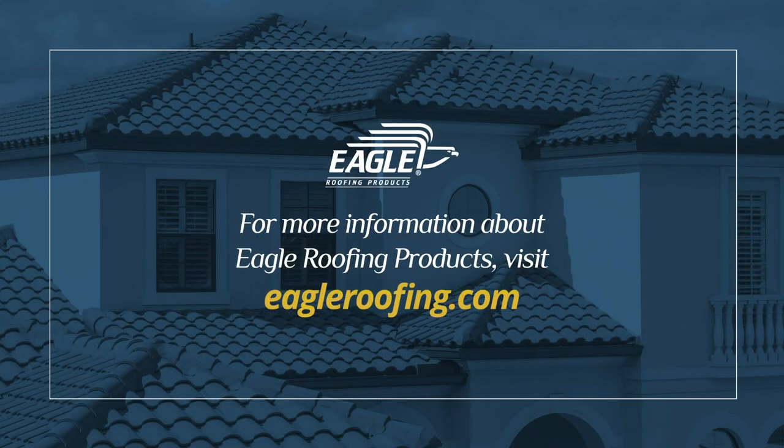We're always looking to further educate and serve our customers the best way we know how. Thanks for watching and we'll see you next time.